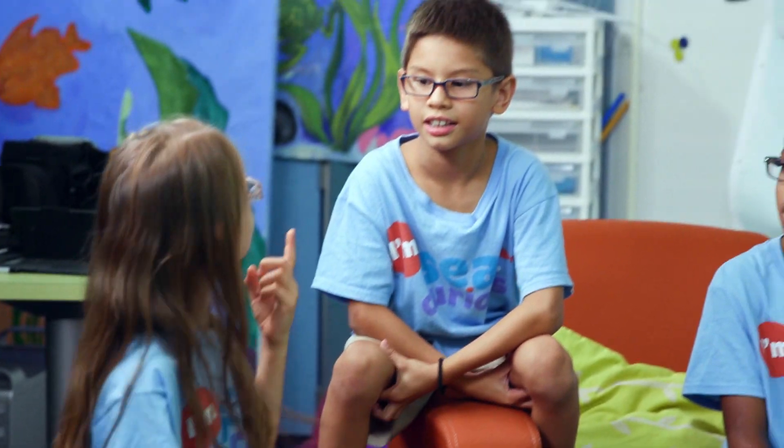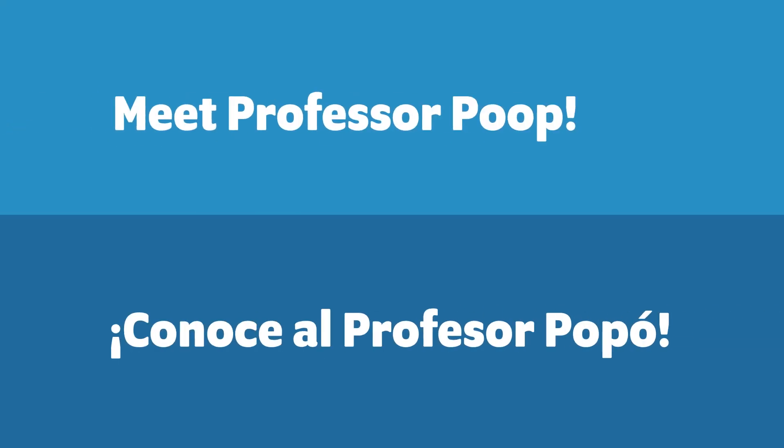I don't even know where to start. We need a poop expert! The professor poop! Someone who can give the scoop on poop!